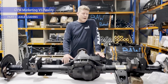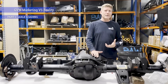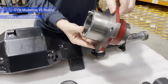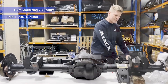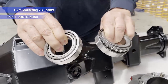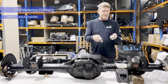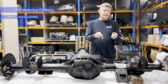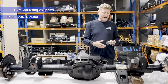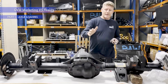The Land Cruiser is a perfect example of a good system for a GVM upgrade because it has a full floating hub with two wheel bearings in it. The two wheel bearings are spaced apart and are large bearings, so they have the ability to carry quite a lot of load — built basically in a truck format for heavy load carrying.